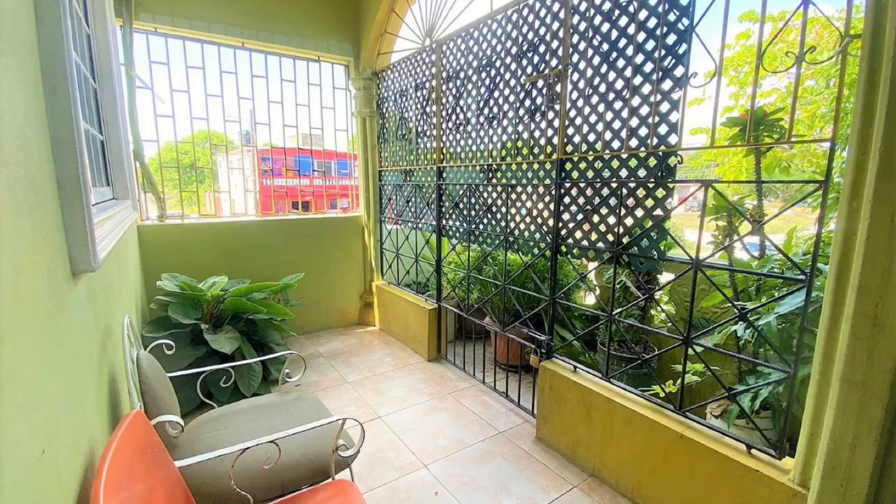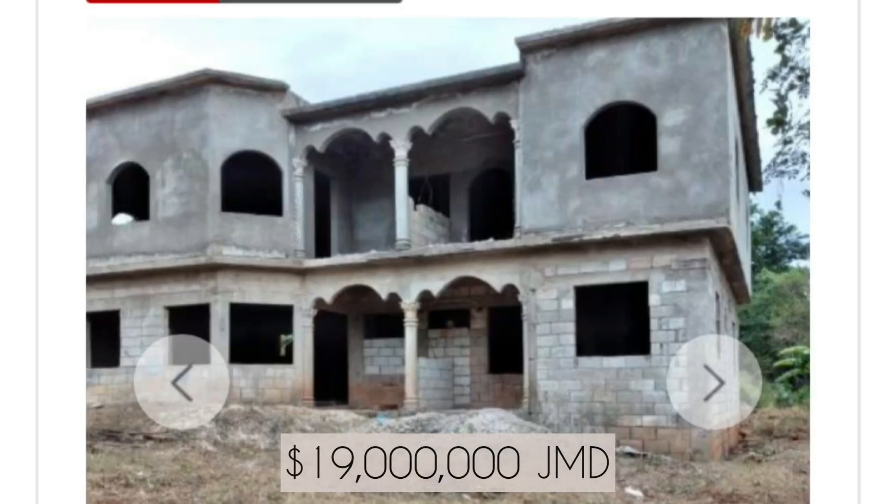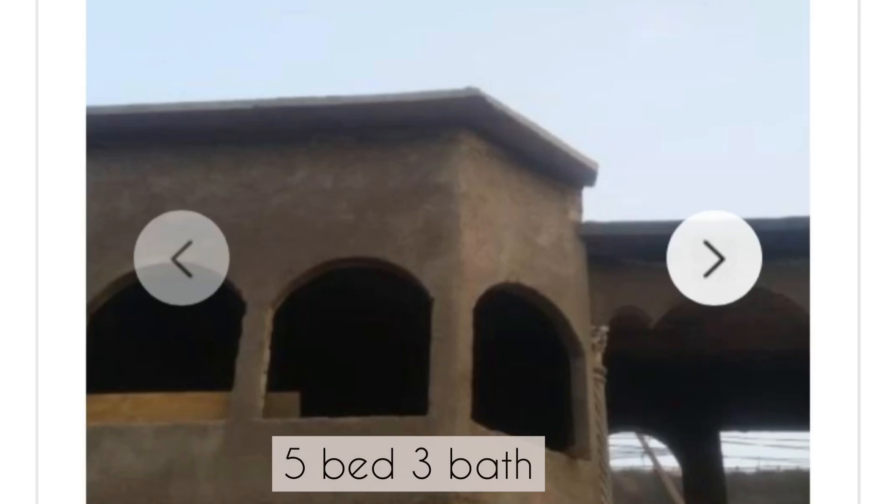And you have this lovely sitting area where you can come out, look at your garden, and get a little appreciation for your community. This next home is an unfinished home in the Golden View area of Spanish Town. It's a split-level home listed for 19 million dollars.